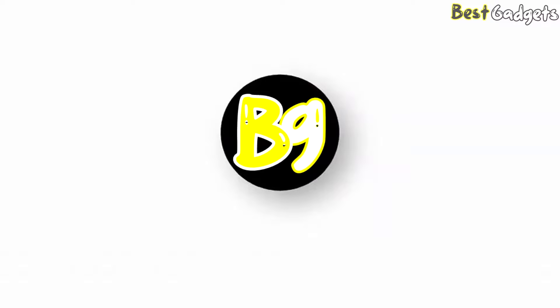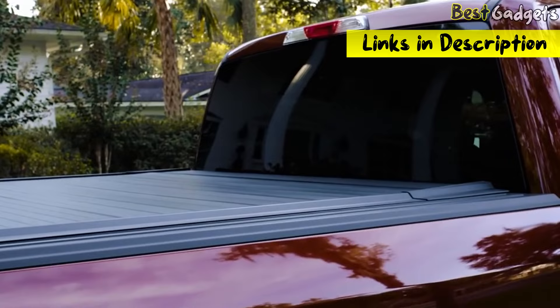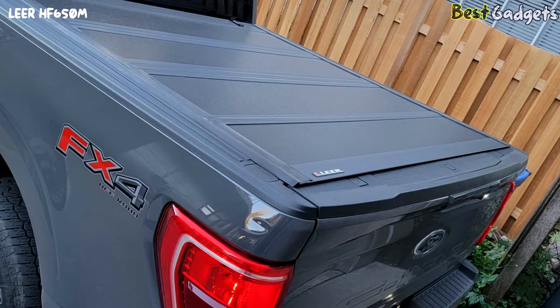Hi guys! Welcome to Best Gadgets. We've got the top 5 best truck bed tonneau covers for you today. You can buy them at the links in the description below the video.